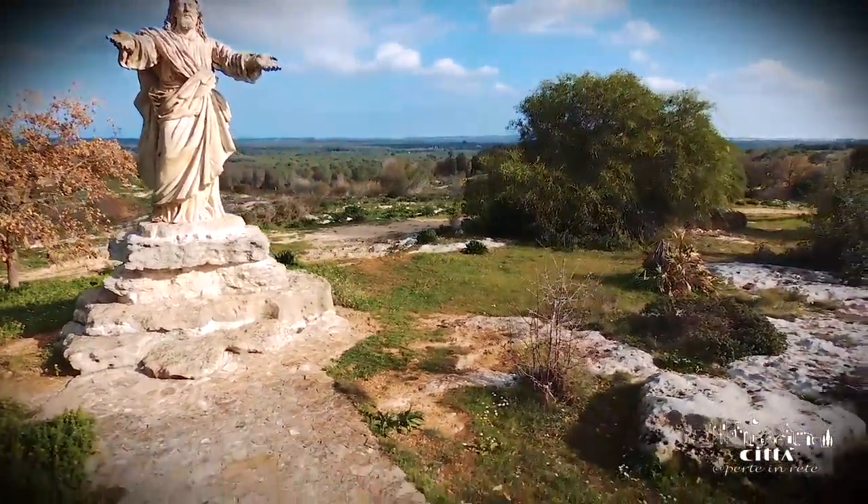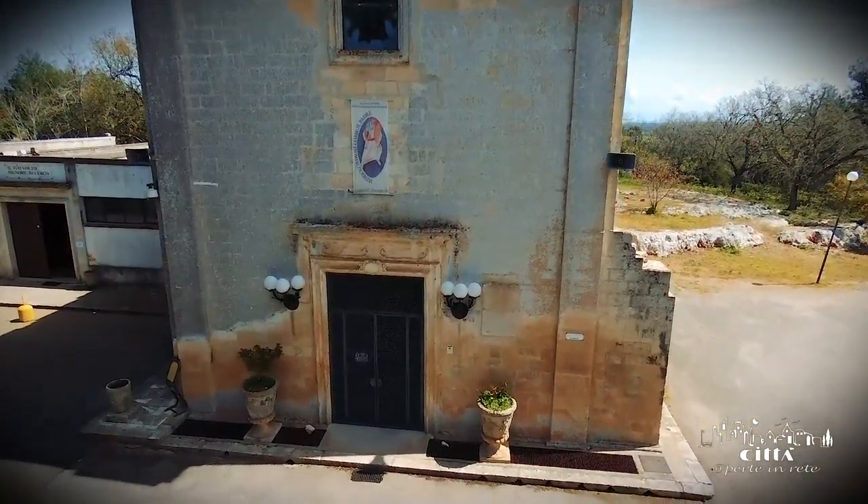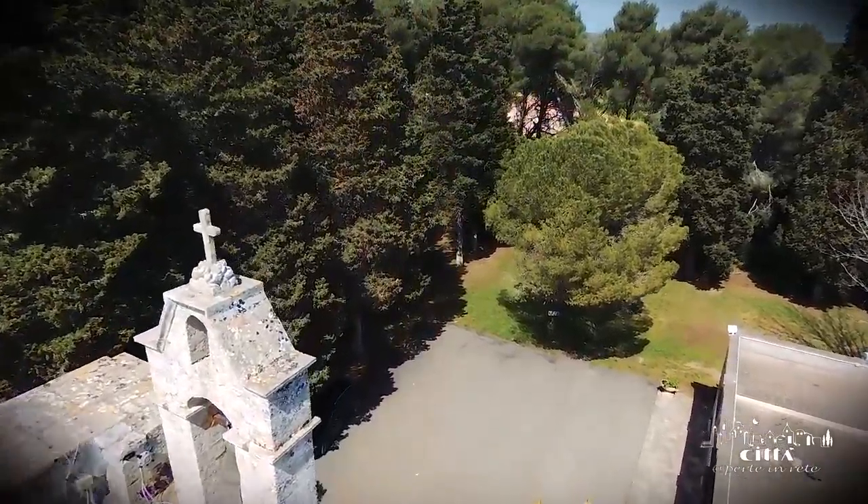The current sanctuary of Montevergine, dating back to the early 18th century, has a simple and linear facade topped with a small bell tower.